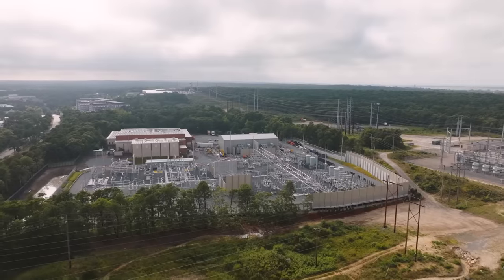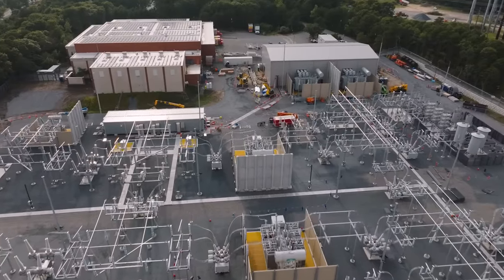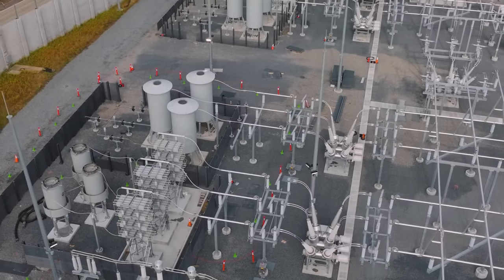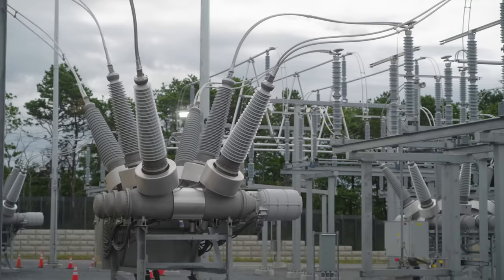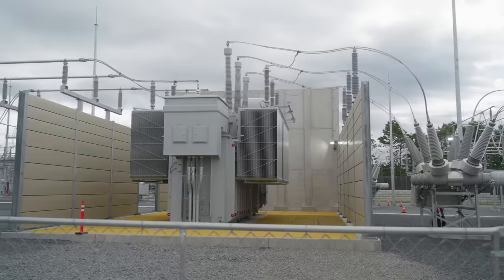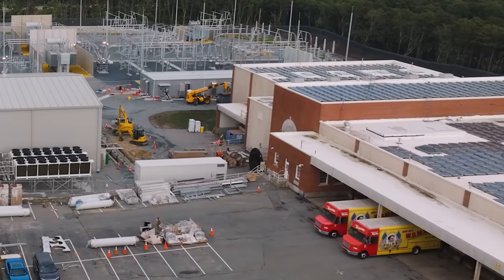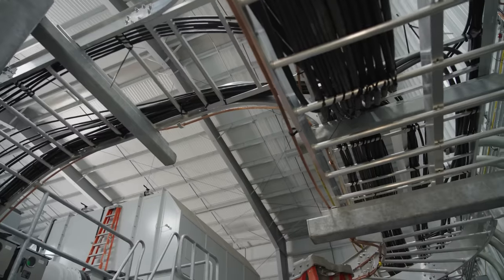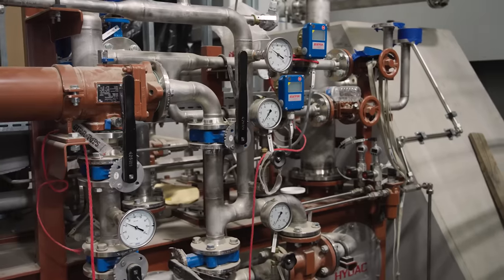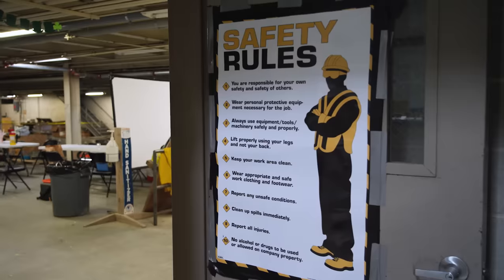Tucked away from the crashing waves, the substation stands as a nexus of innovation and efficiency. Here, sophisticated transformers hum with purpose, converting the raw electricity generated by the wind turbines to a controlled flow, ready to power homes and businesses. The NECA IBEW Powering America team orchestrate this intricate symphony, with their expertise ensuring that the energy flows seamlessly, efficiently, and safely.